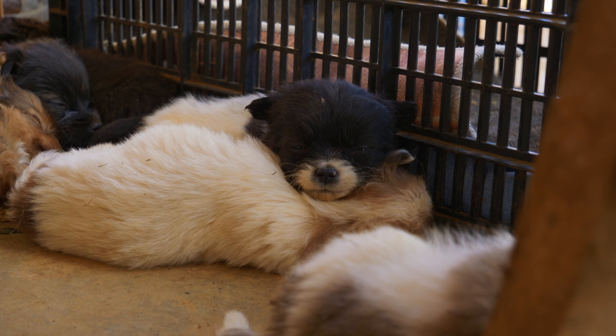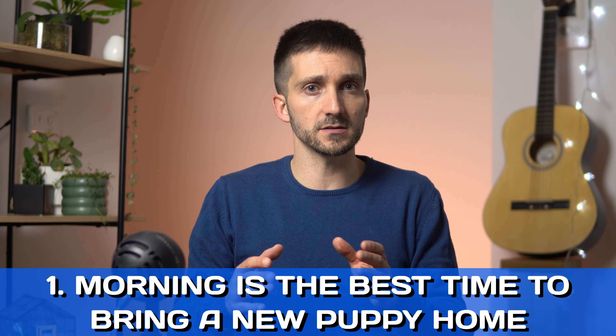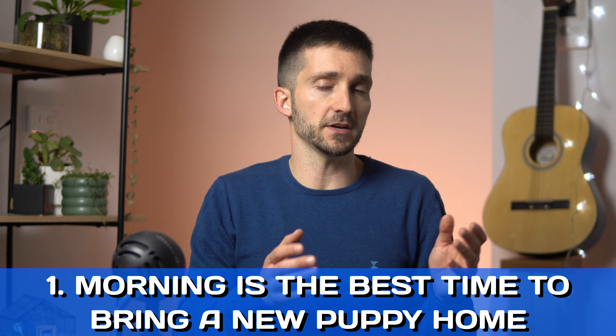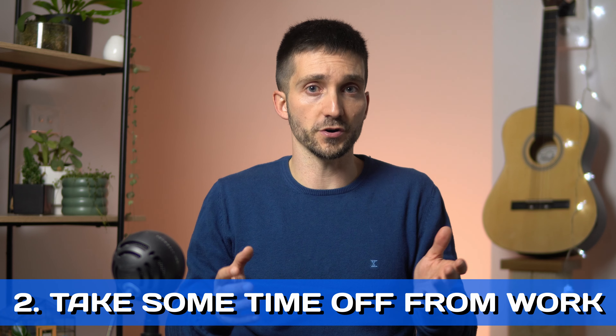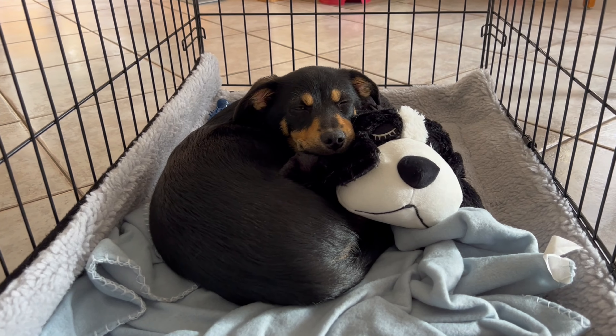Let's start with 4 things you need to consider before the puppy comes home. First, morning is the best time to bring a new puppy home — this will allow plenty of time for the puppy to get used to the new environment. Second, take some time off from work. That initial time is crucial for the puppy to feel safe and secure, and also to learn new routines and establish good habits. We recommend at least 2 weeks off work. If there is someone that works from home after that, even better.